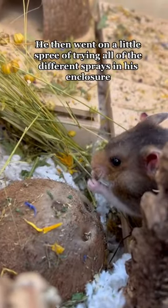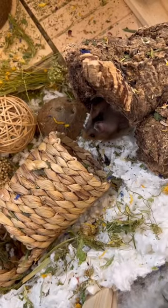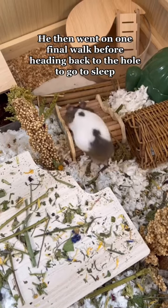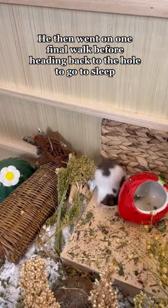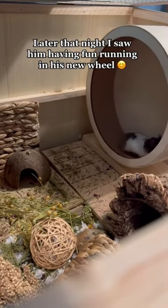He then went on a little spree of trying all of the different sprays in his enclosure. Millet is by far his favorite. He then went on one final walk before heading back to the hole to go to sleep. Later that night I saw him having fun running in his new wheel.